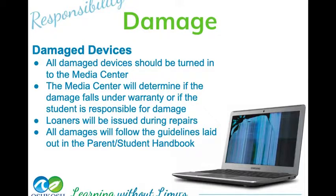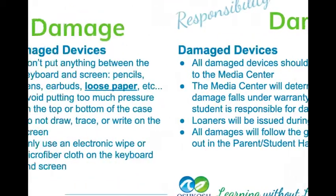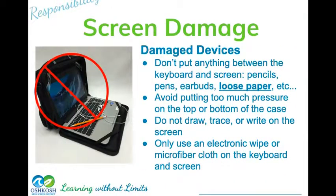Damage is one of the big issues we have, but accidents do happen. The Media Center will help you with damages — be respectful and come at appropriate times using a pass, before school, after school, or at lunchtime. Screen damage is probably the number one issue: people grabbing their screen with their thumbs, or laying things in their Chromebook and then closing it. Do not set things on top of your keyboard and do not store papers in your Chromebook case — all of those things can damage your screen. If things happen too often, you will be responsible for those damages. To clean your screen, use a soft microfiber wipe — do not use water.